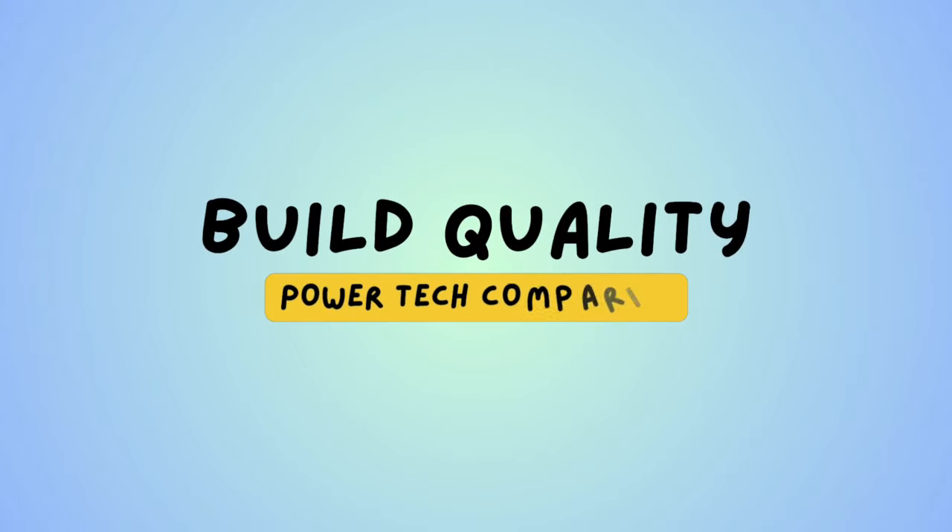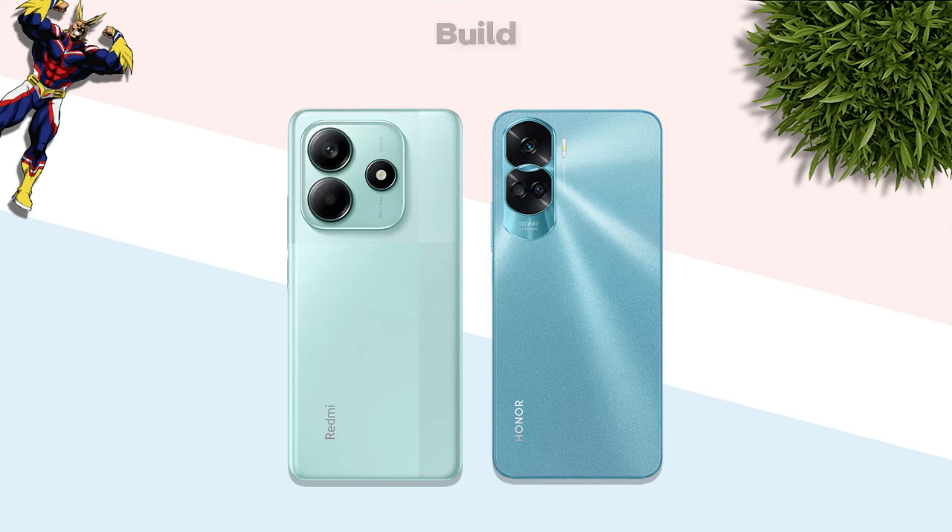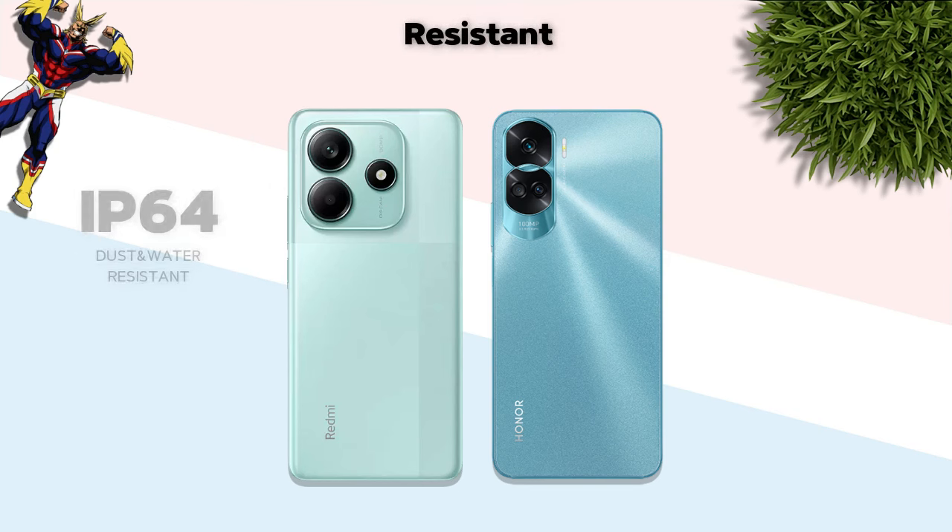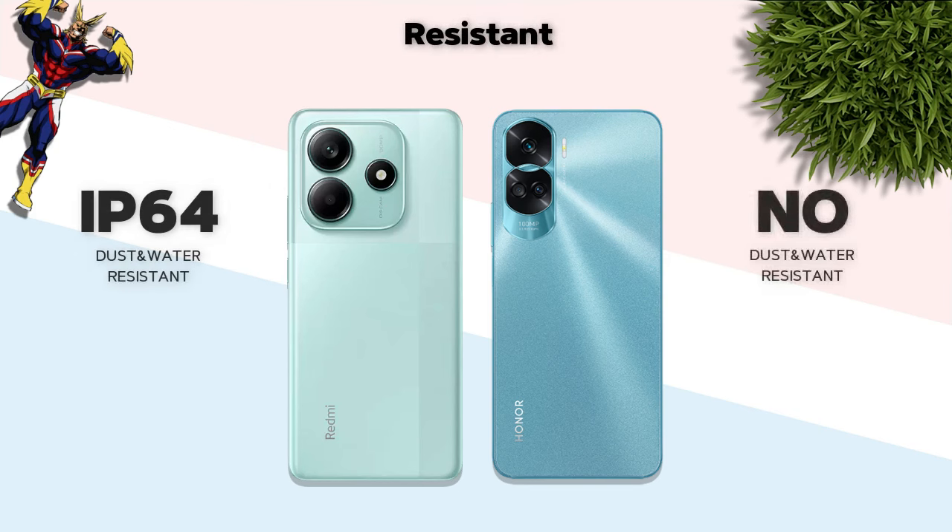Build quality: both mobiles have a plastic back and plastic frame — same. Resistance: IP64 — Redmi Note 14 is better.